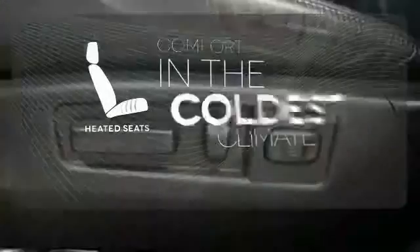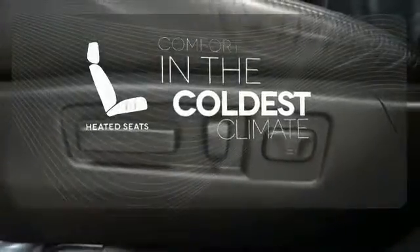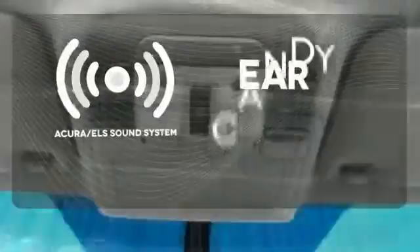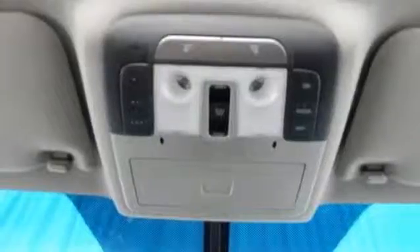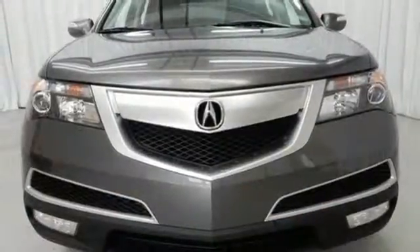The heated seats keep you comfortable no matter how cold it is. The Acura ELS sound system gives you a rich listening experience. Offering superb performance and luxury, test drive this Acura today.